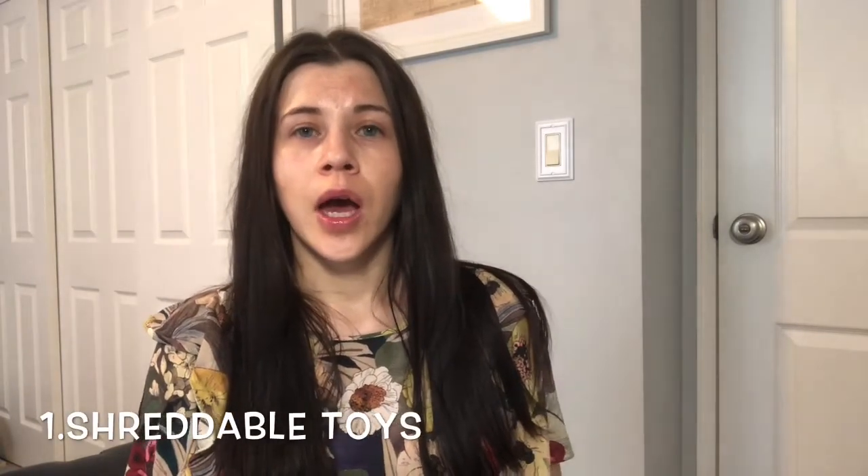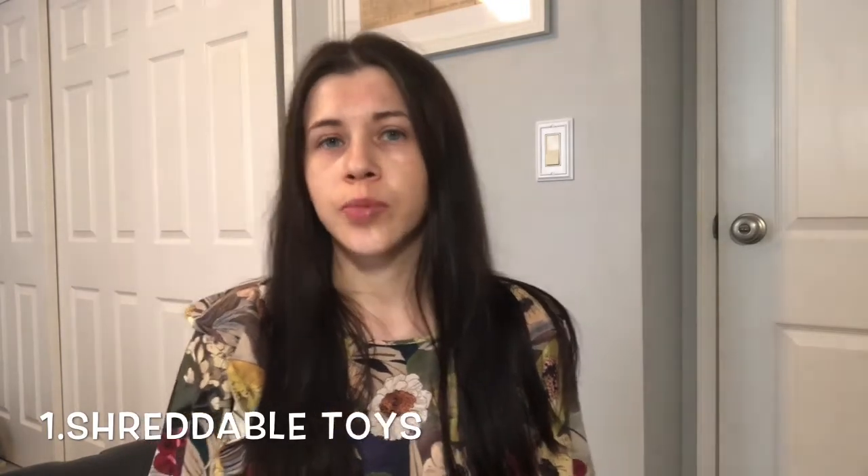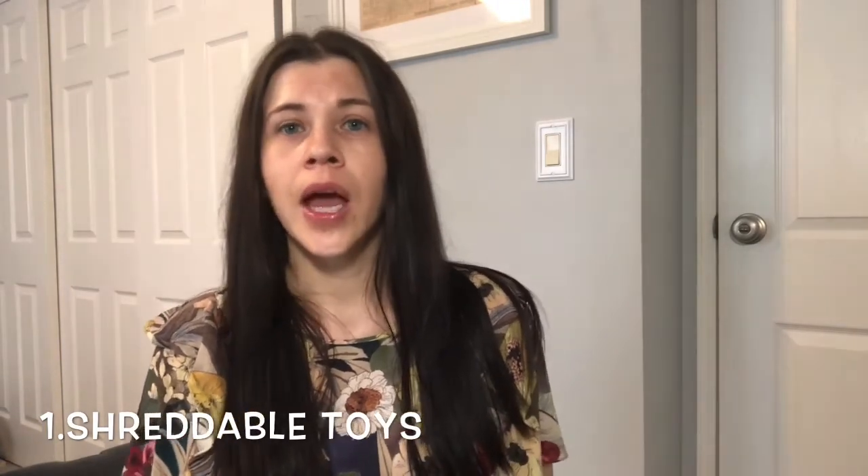The first category of toys we will be talking about are shreddable toys. If you remember from my previous video on how to keep your bird entertained, those types of toys keep your bird entertained and happy, but your bird will chew and destroy them and you will throw those away. So those are usually cheap toys that you probably will find in your household or buy from Amazon for a very low price. Those toys are meant to be destroyed and thrown away.